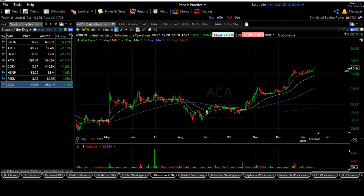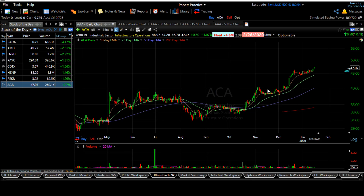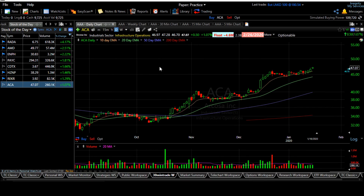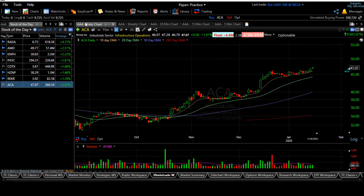ACA is another position I'm adding. There's a big base range and then a cup-with-handle pattern, and it's trying to move up right now. It recently went through an IPO, making this a good entry point. If you want to enter tomorrow, be aware there might be a little pullback. I sometimes enter in the morning depending on market conditions, and sometimes at end of day.